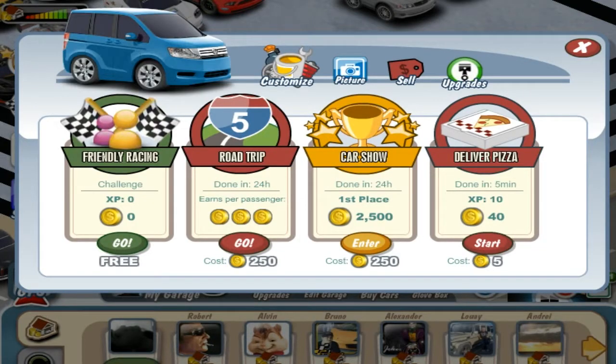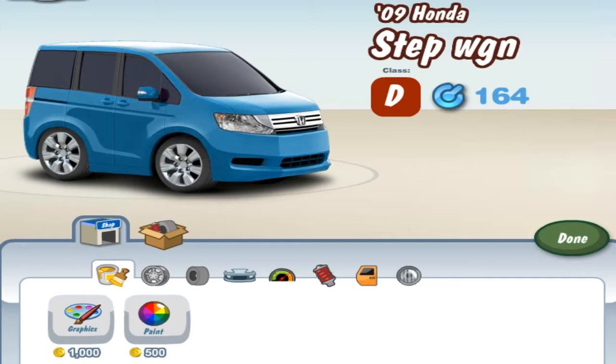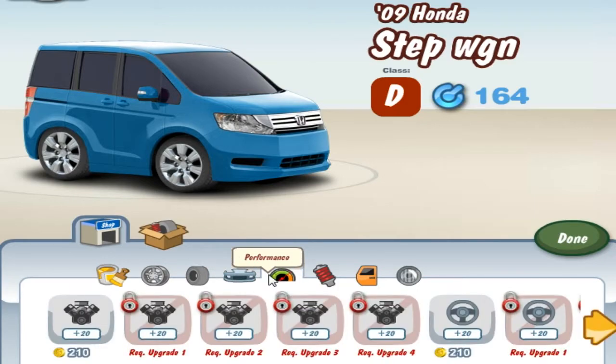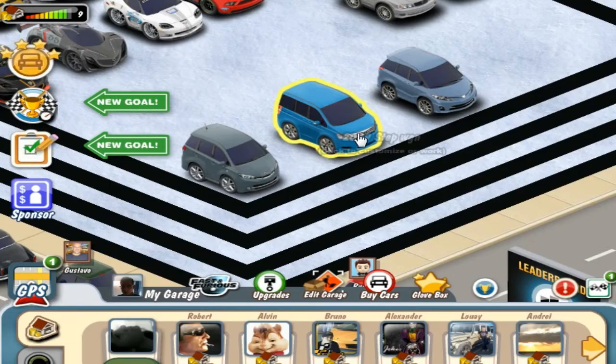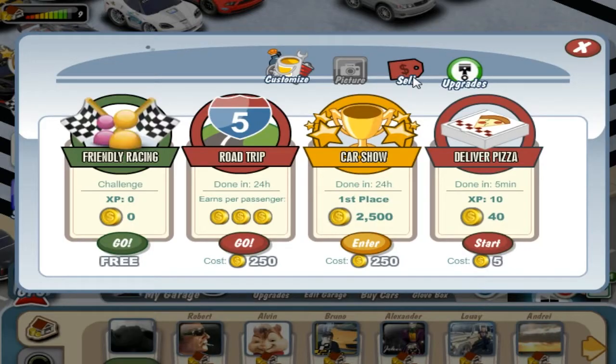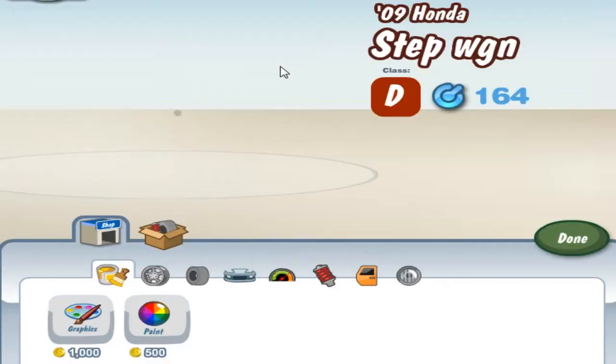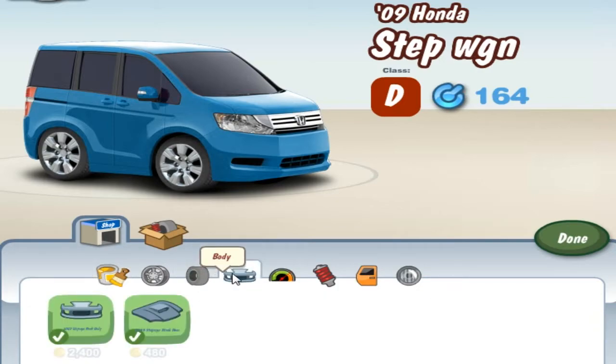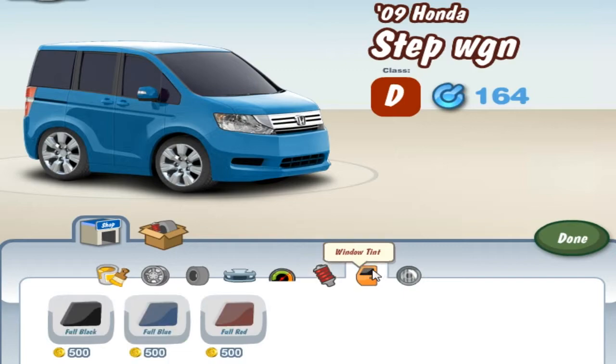Here we have the 2009 Honda Step WGN. This is the slowest out of the three and it's not even that good visually, but it does have its own charm, you know. Here are the in-game prices just to clear that up. This is the slowest one, it's not that good visually, it's not fast — it's not too good for anything. I would give this car a 5.5 out of 10.